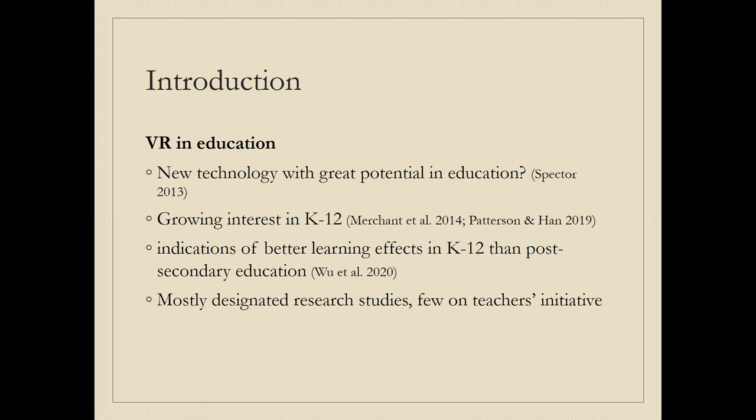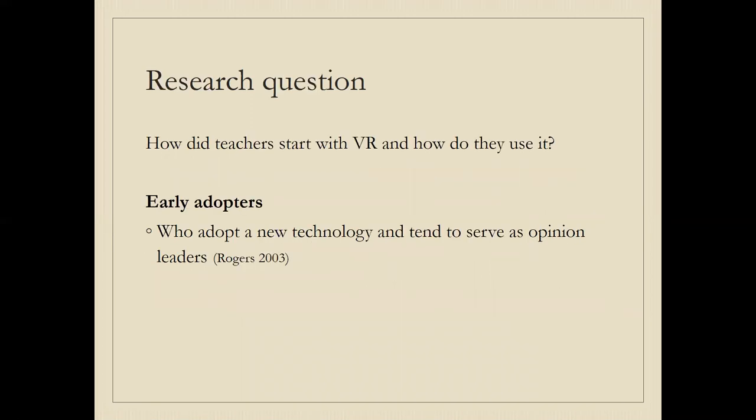Specifically, we looked at the use of VR that teachers take the initiative to start — how teachers use VR on their own, as opposed to how researchers think they should be doing it and what effects might come from that. So that was our starting point, and we asked: how do teachers start with VR and how do they use it?